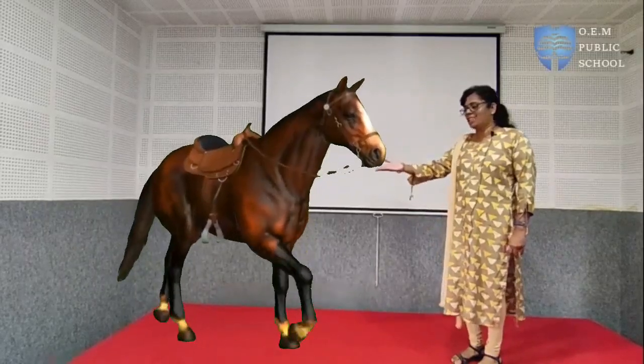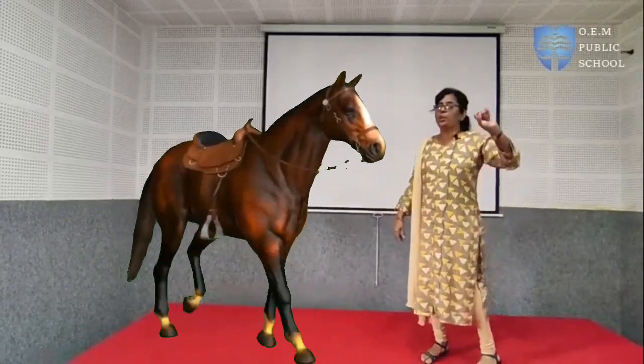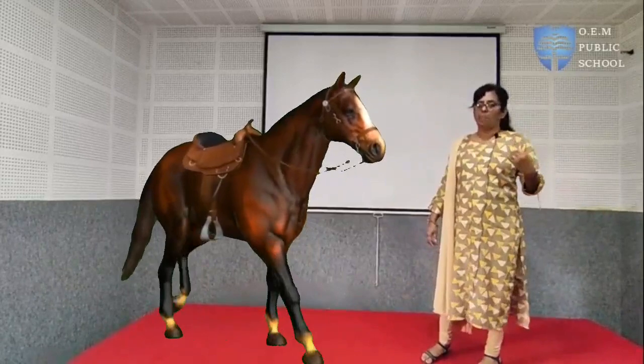Today we will learn about domestic animals. I would like to take you on a journey to the world of domestic animals. And here comes a horse. Did you like it? What is this horse used for? It is used for riding, racing and carrying loads. See, they are also helping us.